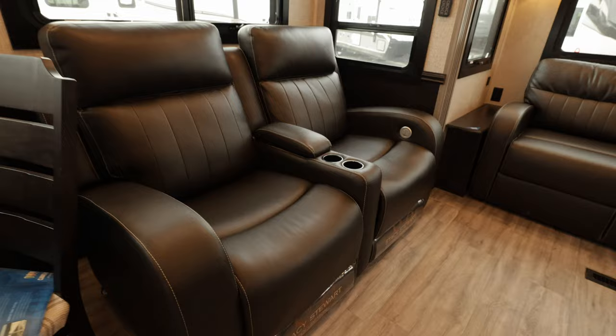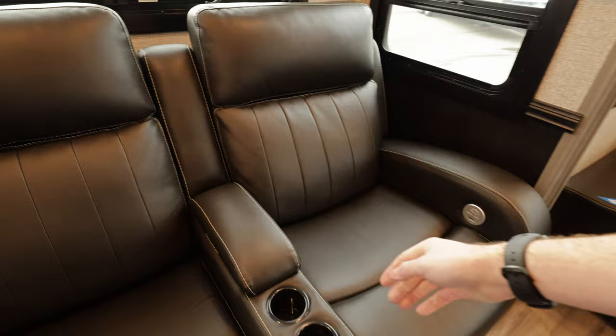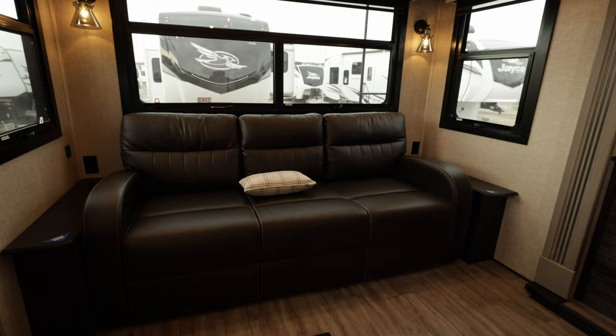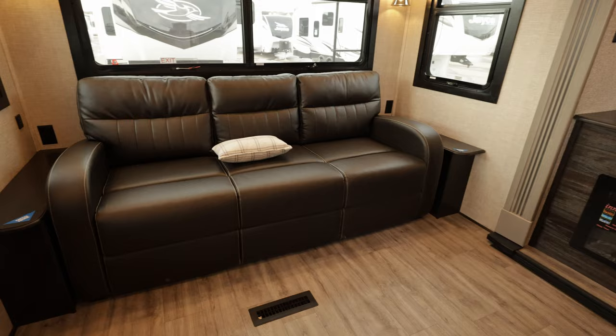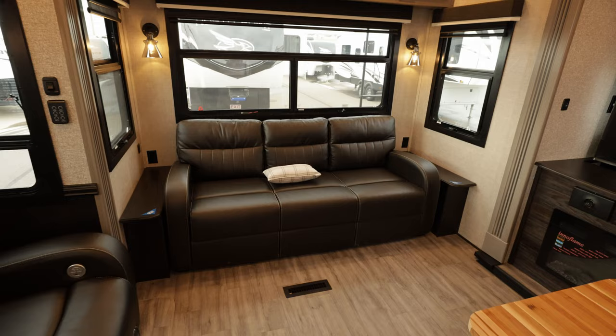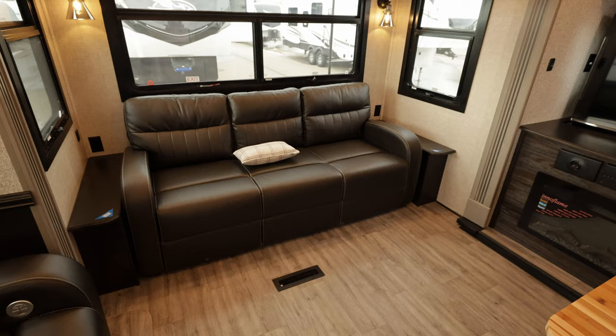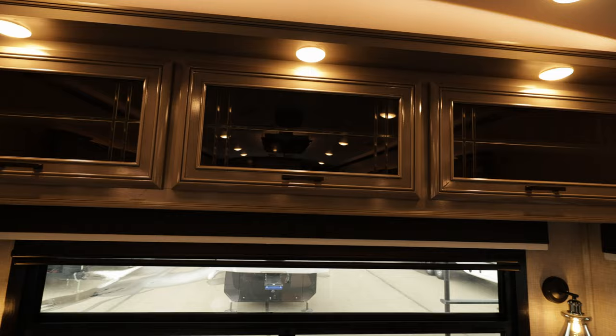120-volt heated massaging recliners — Stacy Stewart brand — they look good and they're super comfy, with a little storage in the middle for TV remotes and such. Across there we've got your TV, and a big trifold sofa. Being 102 inches wide means you get storage on both sides of the couch and a ton of walking space. The vents are in the floor — that way they run it all through one big vent with less heat loss, going right into the basement and radiating out through the floor.